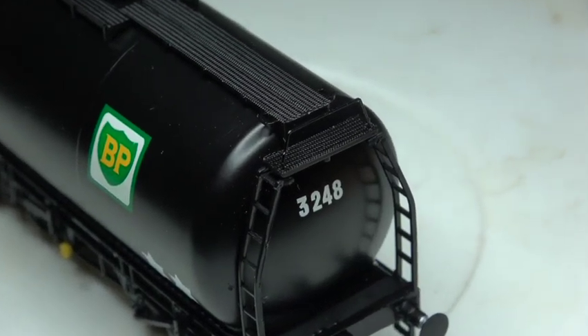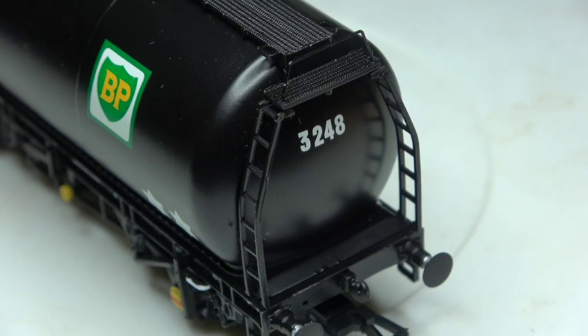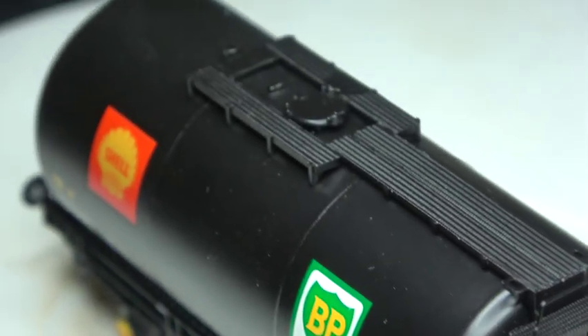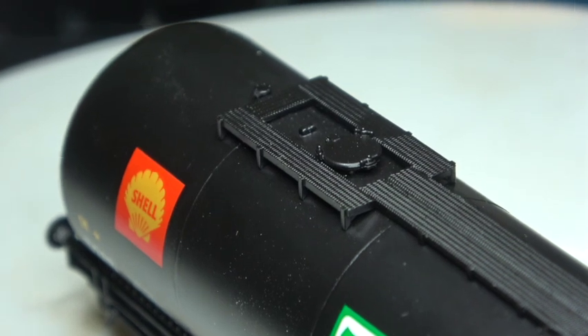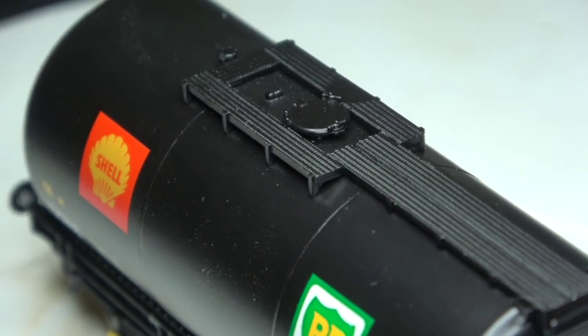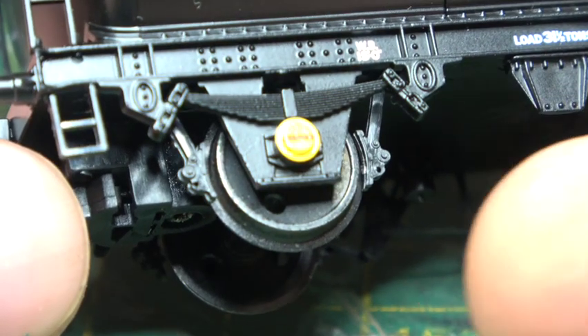Still three times what I paid for it when they first came out. Numbering, lettering and artwork is crisp and legible, even on the sole bar. It's nice to see blackened wheel sets are inserted again, hopefully becoming a standard that other manufacturers take up too.